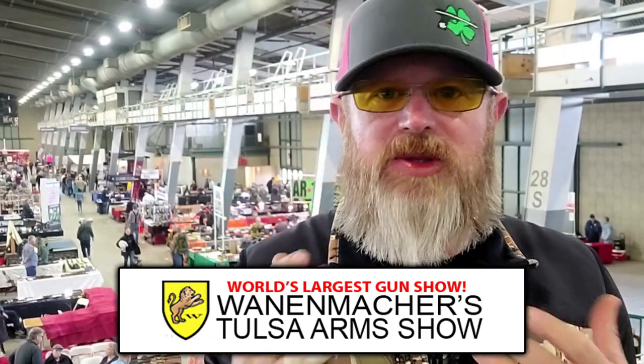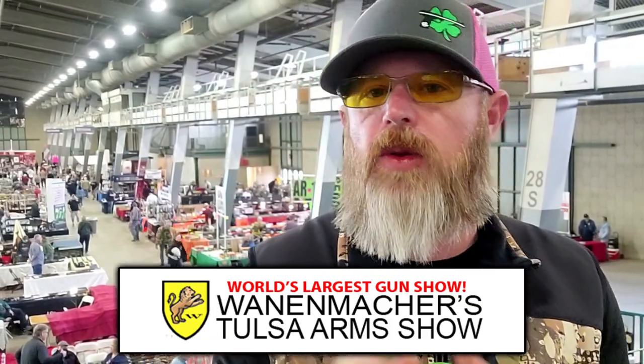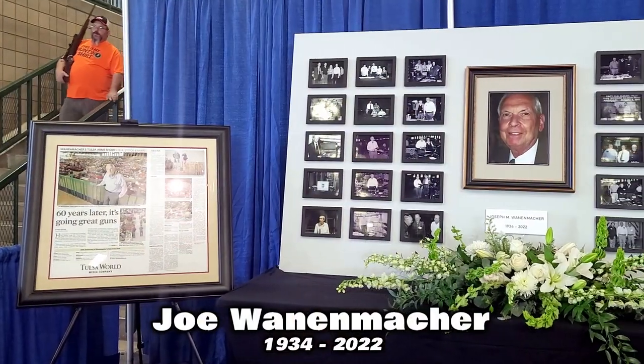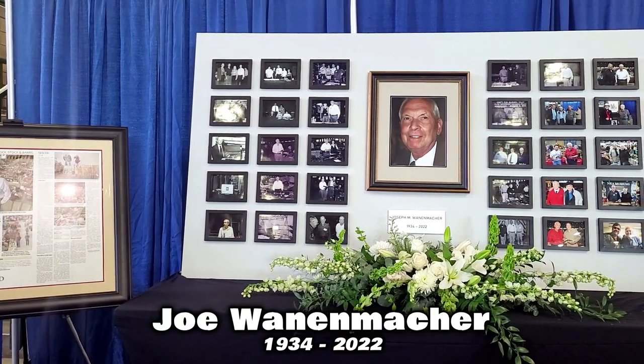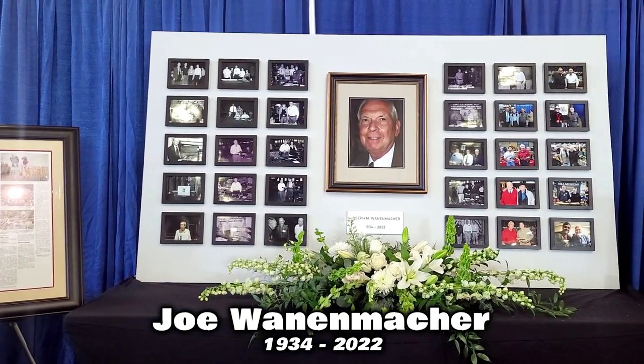April 2022. We're here at the largest gun show in the world — the Wanamaker's Tulsa Arms Show in beautiful Tulsa, Oklahoma. Worth mentioning that this is the first show since the founder, Joe Wanamaker, passed away. He's surely going to be missed, and there are some really cool memorials at this show to Joe. With that said, we're going to check out some cool things. Let's go.